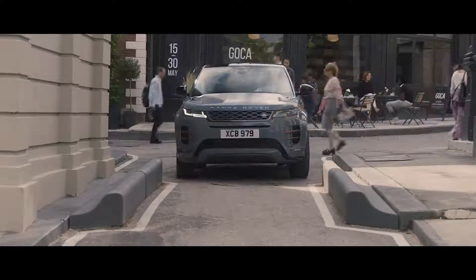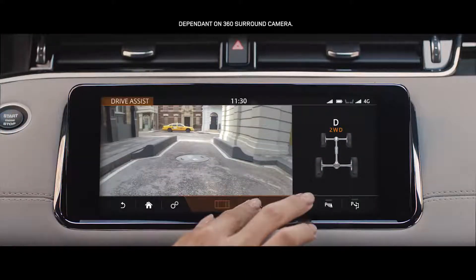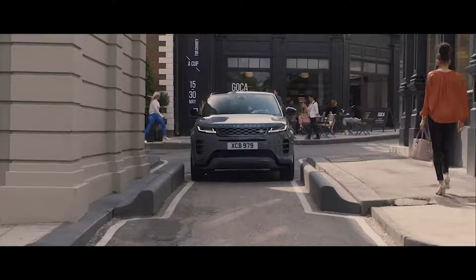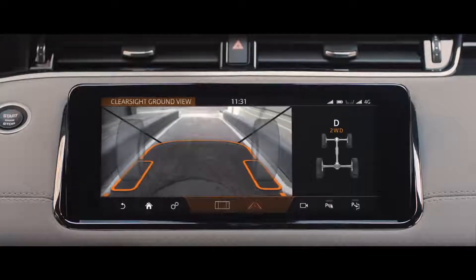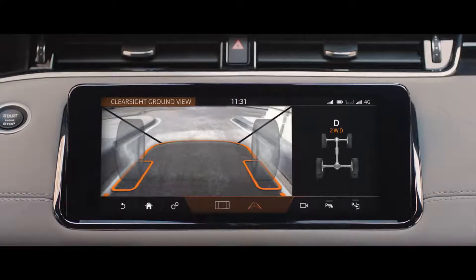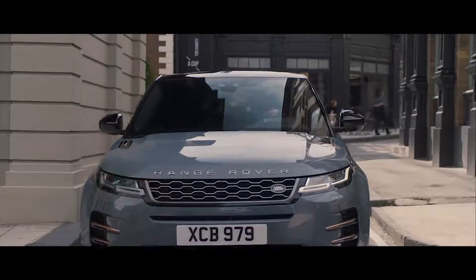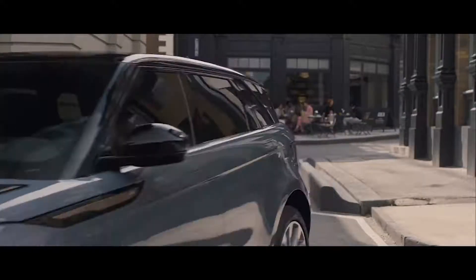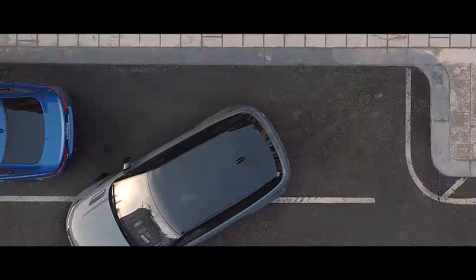The innovative ClearSight ground view system uses an array of strategically placed cameras to build a view of beneath the car, effectively letting you see through the bonnet. This ingenious technology ensures you can see more than your direct line of sight, helping you to safely navigate whatever obstacles might be thrown your way.